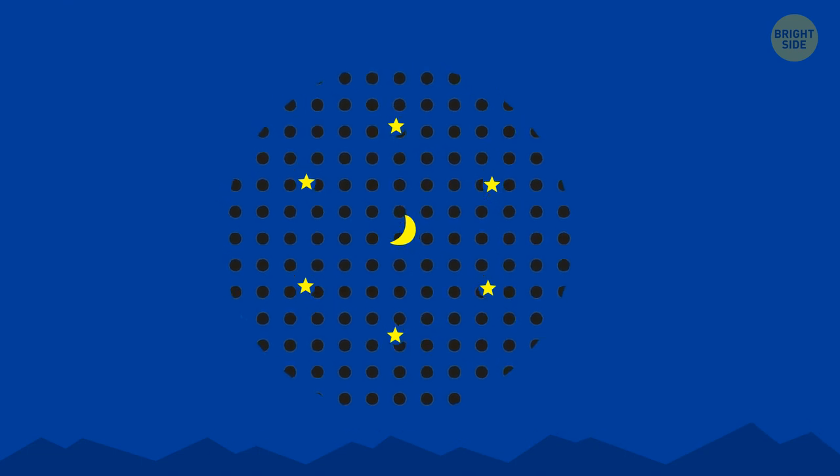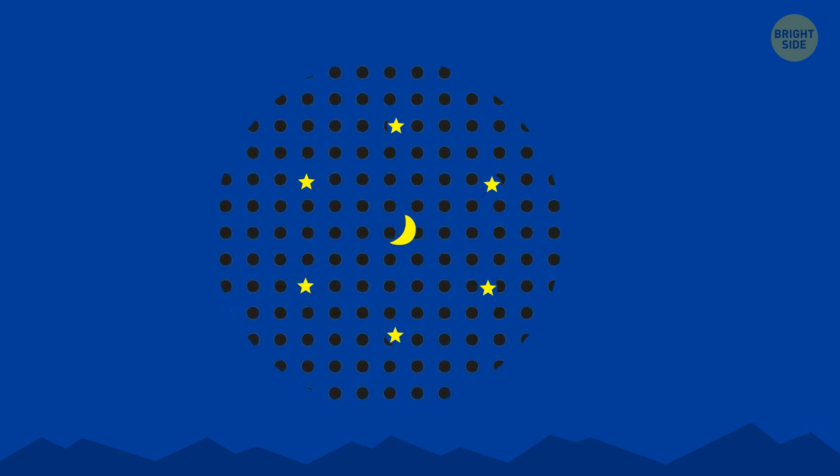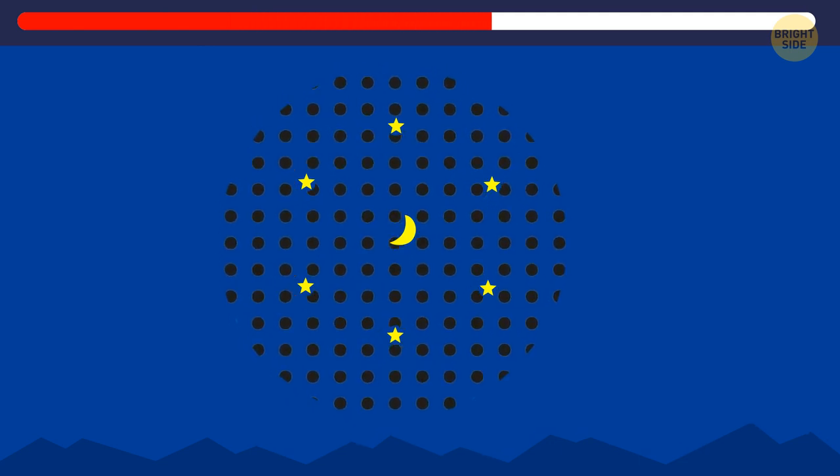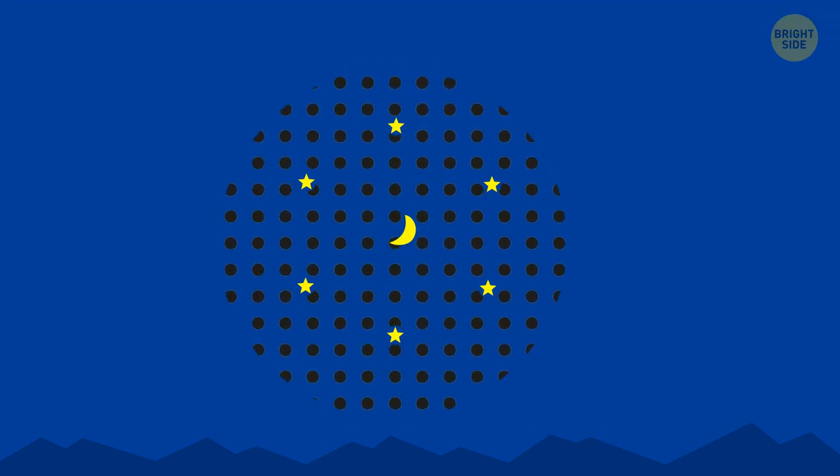This animation pictures a moon and six stars surrounding it, with a dotted circular layer moving in the background. Try not to move your head — if you manage to focus your eyes on the moon and stay perfectly still, you'll soon notice that the stars begin to disappear. This tricky wheel can make your brain think that it rotates, but it's a lie. You may notice that the wheel changes direction when you tilt your head to the right or left.